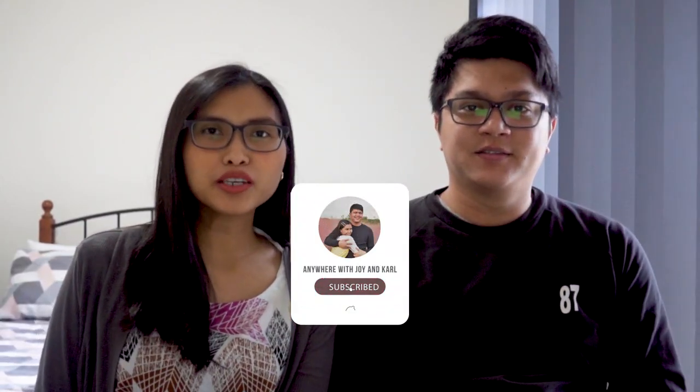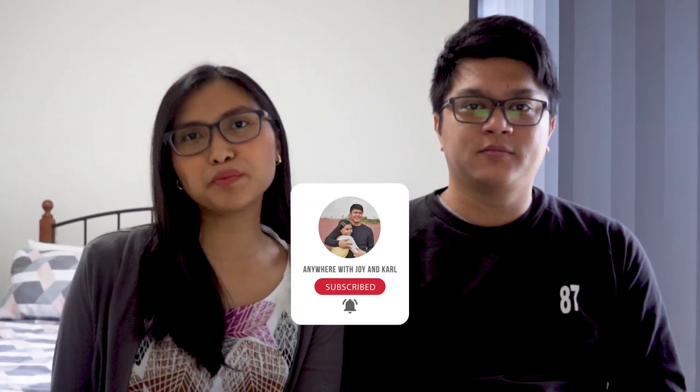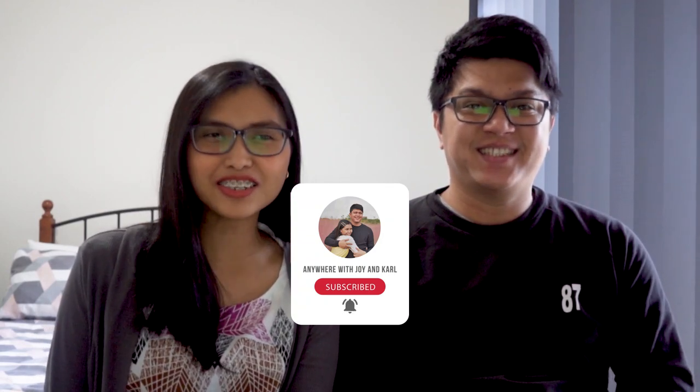Hello guys! Welcome back to our channel. Today we are going to share with you our experience — how we got our permanent residency visa in Australia.